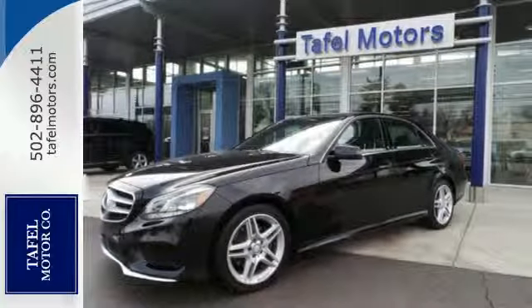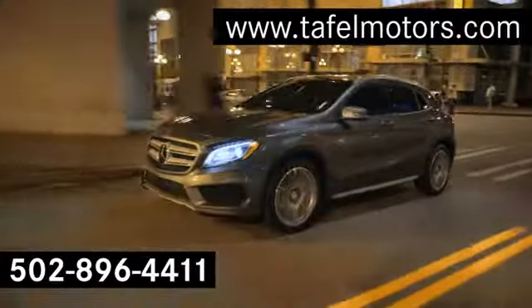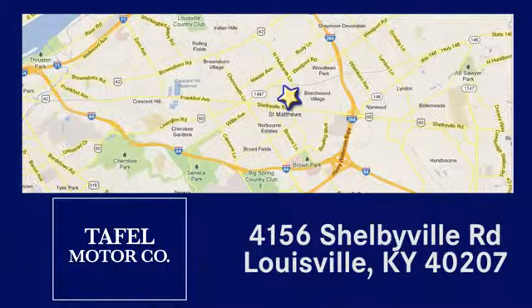Come in for a test drive today. Visit us online at taffelmotors.com. Call or stop in at 4156 Shelbyville Road in Louisville. A memorable experience awaits.